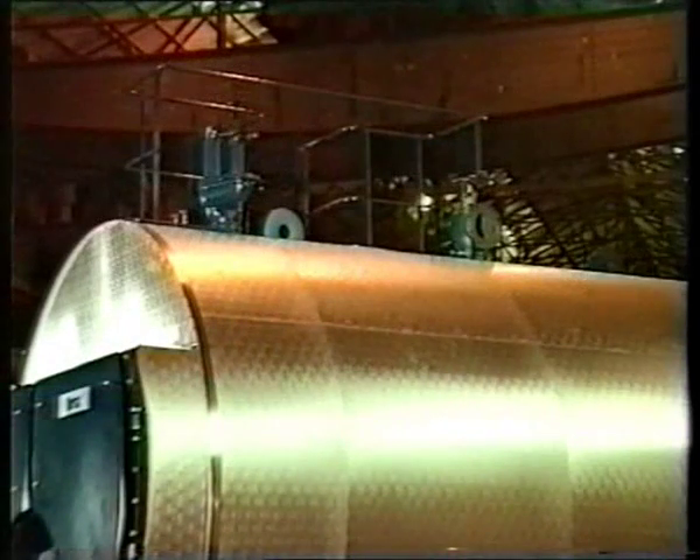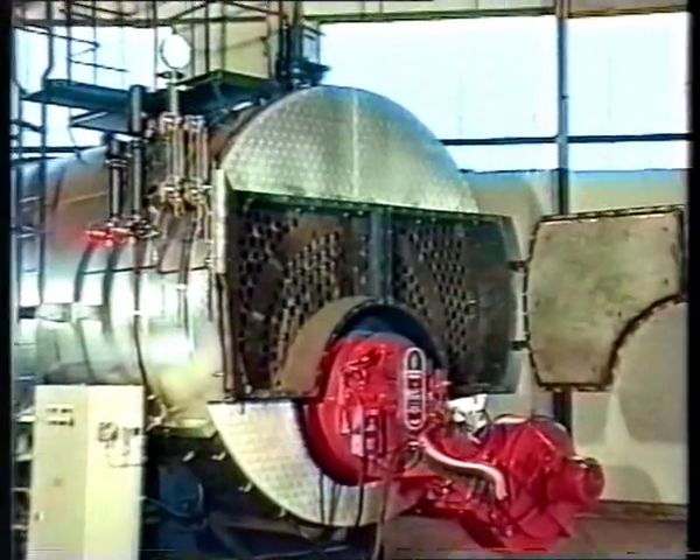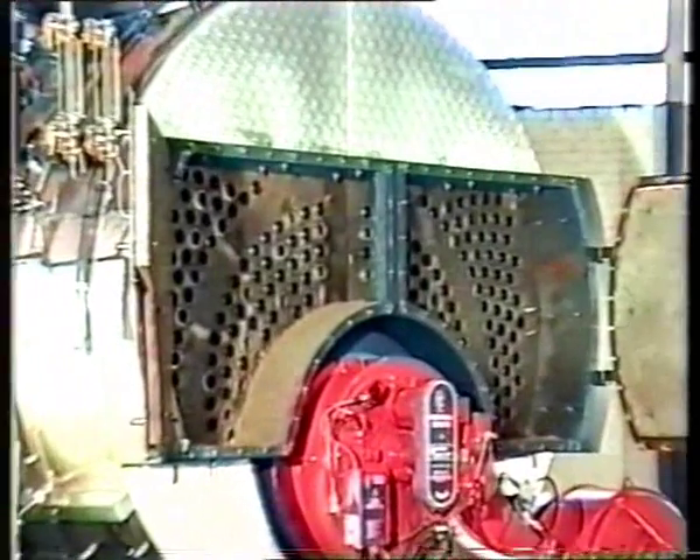High-integrity steam stop valves and safety valves are fitted, carefully matched to the design rating. To facilitate cleaning and servicing, a number of strategic access points are provided around the boiler shell and tube plates.